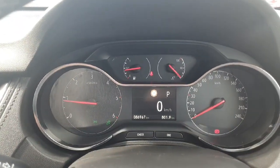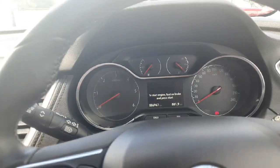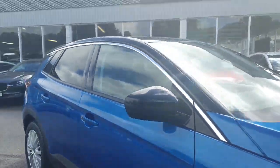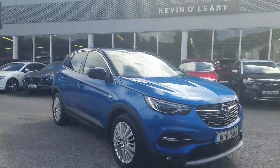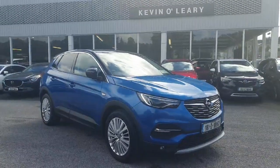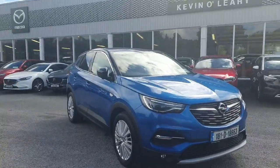Just a quick look at the front display showing only 86,000 km on the clock — nice low mileage. The car is in immaculate condition inside and out, beautiful in that two-tone blue and black roof color with colour-coded wing mirrors. Stunning Opel Grandland — available on low-rate finance with zero deposit required and available for immediate delivery here at Kevin O'Leary.